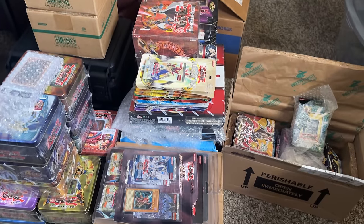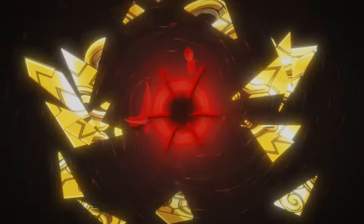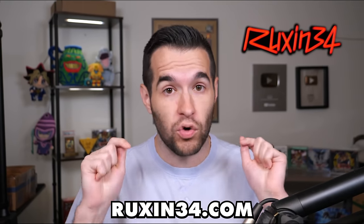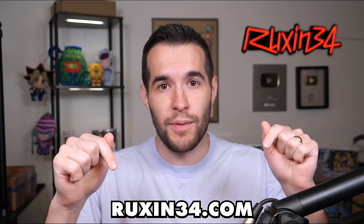This is a $20,000 Yu-Gi-Oh collection and we're going to be showing you guys everything we bought in this video. We are back with another collection purchase where we have purchased a lot of sealed items. If you guys are interested in anything you see in this video, a lot of it will be on ruxxun34.com — go check out my website if you want to pick up any of the tins, sealed packs, blister packs, or whatever you see.